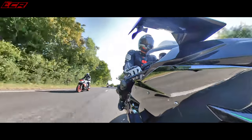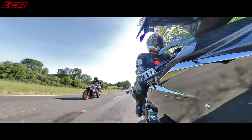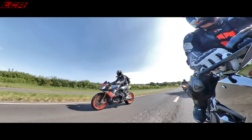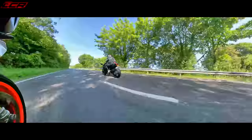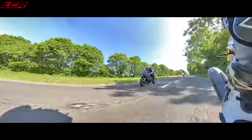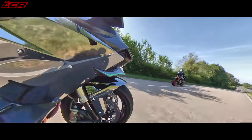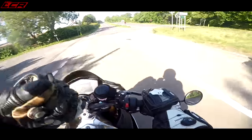Sixth gear. What revs are you doing? 4,000. Right, I'm ready. Come over my side, I'll go on your side. Three, two, one, go! Yeah, I thought you'd have me on torque. Done me on torque. Yes! All right, mix it up a bit then - do it at fifth gear, 5,000 revs.